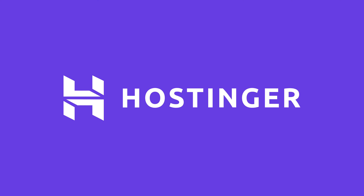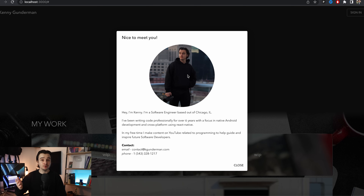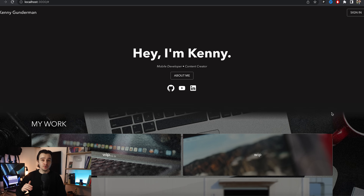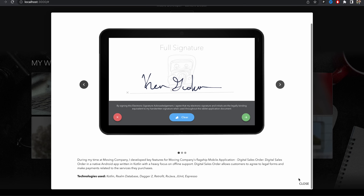Let's first talk about the sponsor of today's video, which is Hostinger. Hostinger is a web hosting platform to over 29 million users in 178 countries. Whether you're creating a personal website for your portfolio or you need to host your own projects in general, Hostinger has got your back. I have this portfolio website right here that I've put together using React, and I'm going to walk through how you can easily host your own React web app using Hostinger.